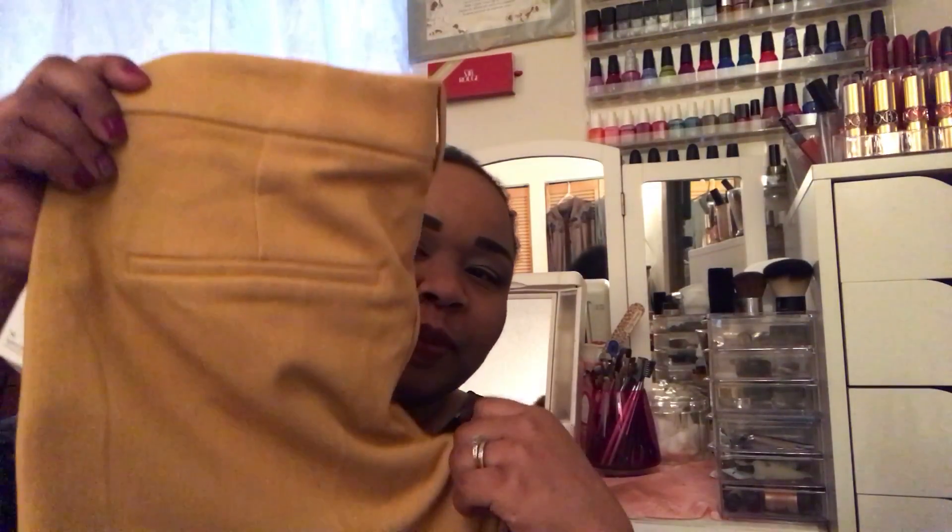Then I went to Old Navy and picked up some more work pants. I love Old Navy's Harper and Pixie pants — they're nice and comfortable for work. As we move forward into spring, they have all the beautiful colors now, so I picked up a nice mustard color. I love the Harper and Pixie because I call them the short-people pants. I'm five foot one, so they are perfect — they sit right on my ankle.